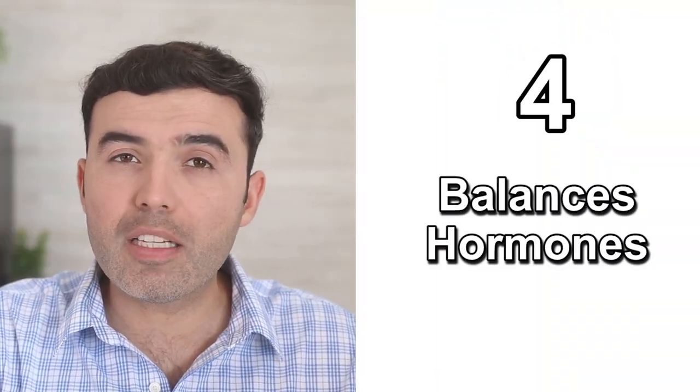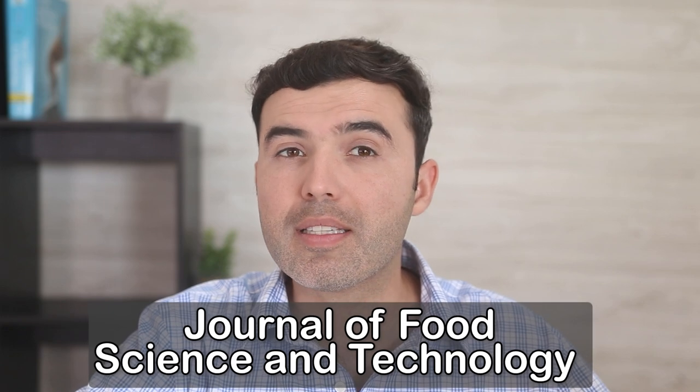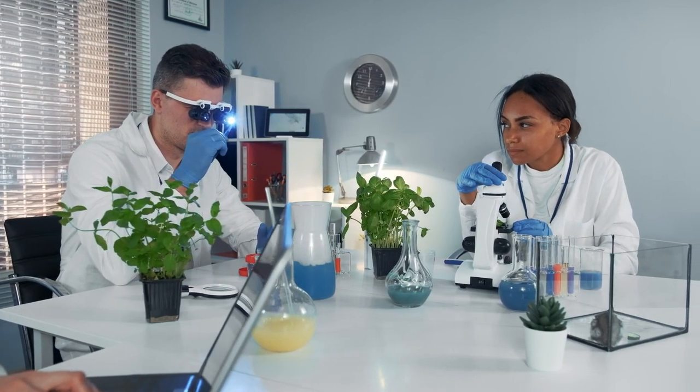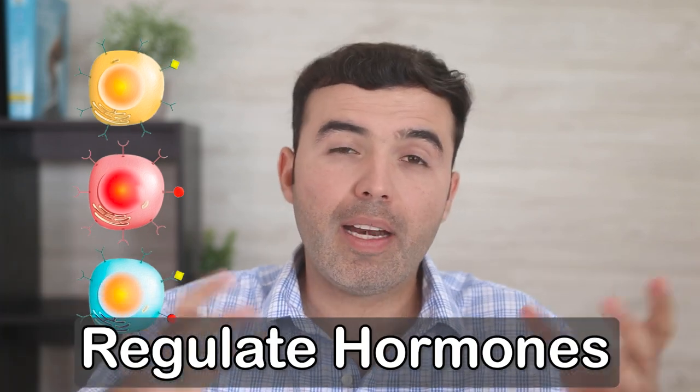Number four: it helps balance hormones. A 2014 study published in the Journal of Food Science and Technology tested the effects of Moringa along with amaranth leaves. The results showed a very significant improvement in the regulation of hormones. You might ask: why hormones? Well, if your hormones are not working, nothing in your body will work.